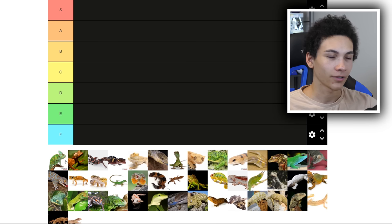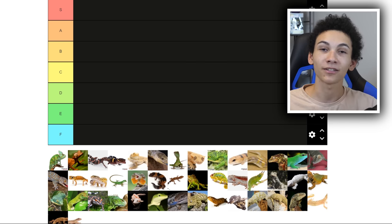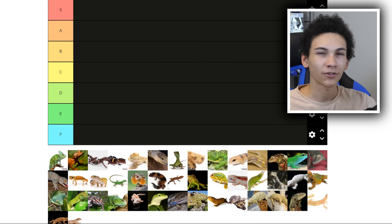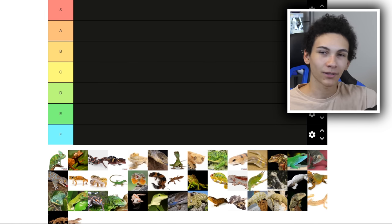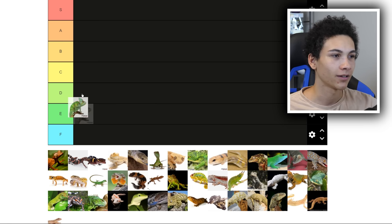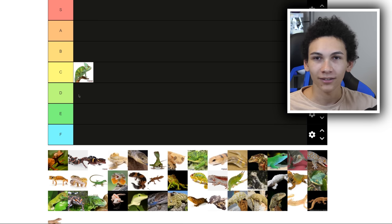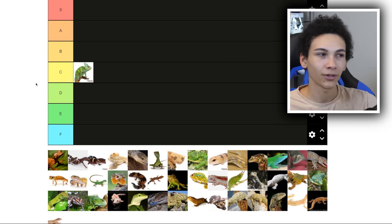Let's begin with veiled chameleons. Everyone thinks I hate chameleons or I'm scared of them because they're never on the channel, which is true — I've never talked about chameleons on the channel, simply because nobody's ever sent one to us and I was never interested enough to buy one. It's not that I dislike them — I think they're cool and unique, but they're not high enough on my list.